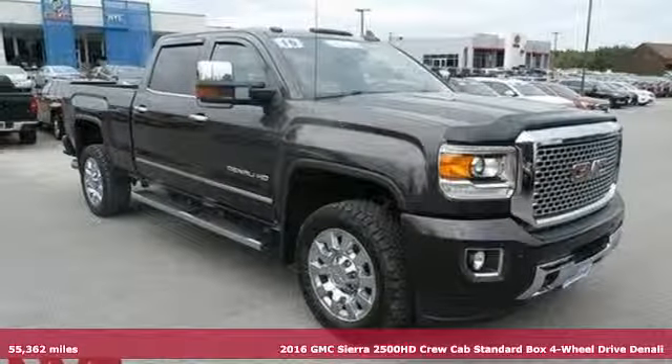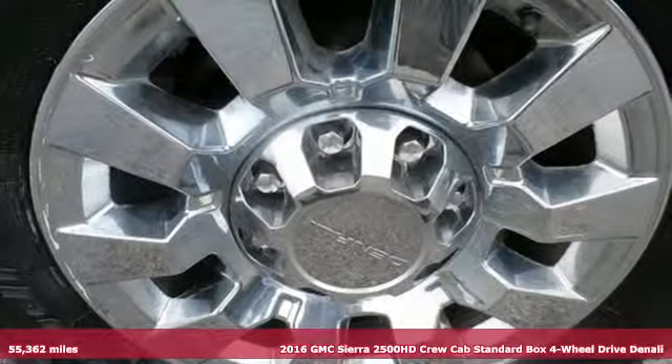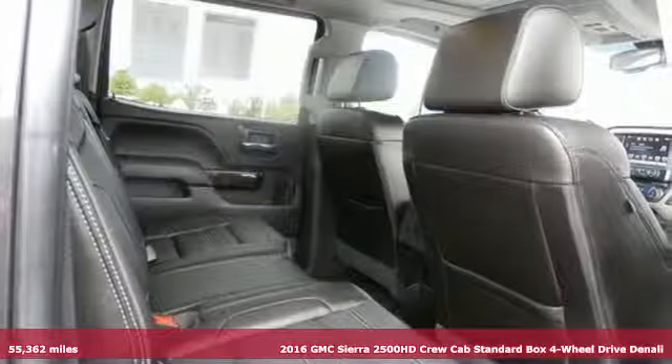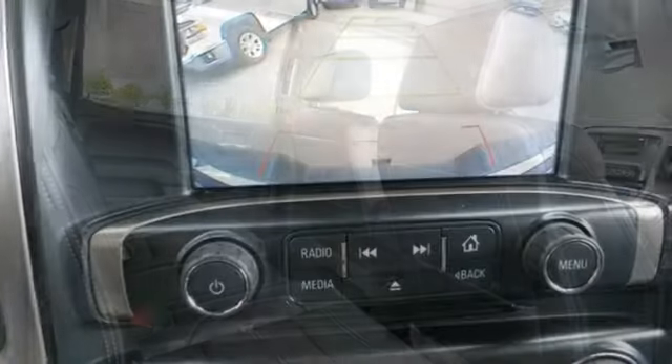Here's a 2016 GMC Sierra 2500 HD. This Sierra was built for those that need a truck — a get-dusty, haul-anything, heavy-duty pickup.